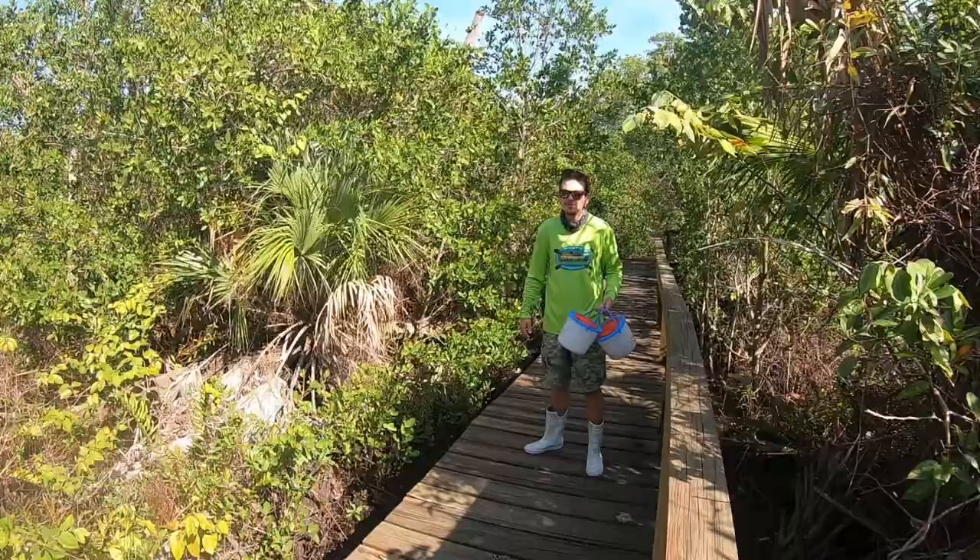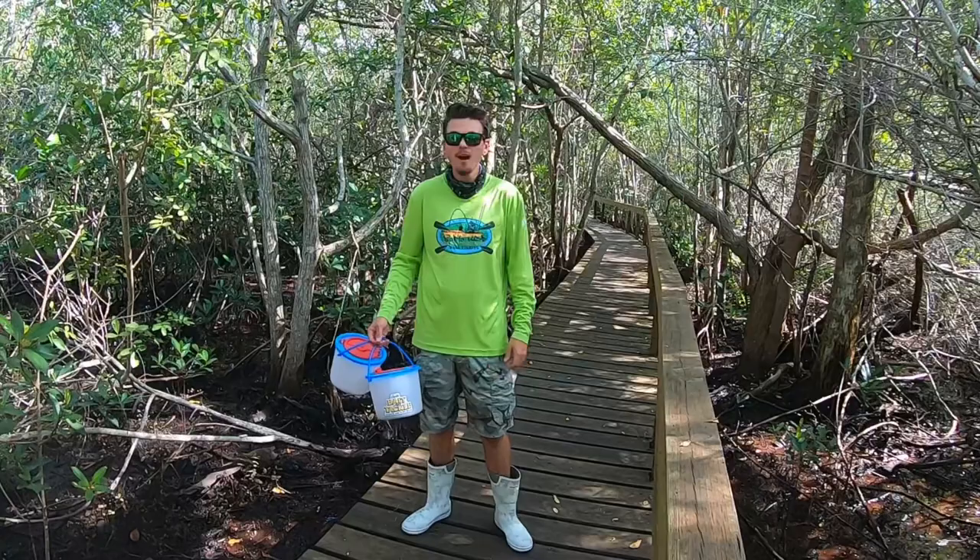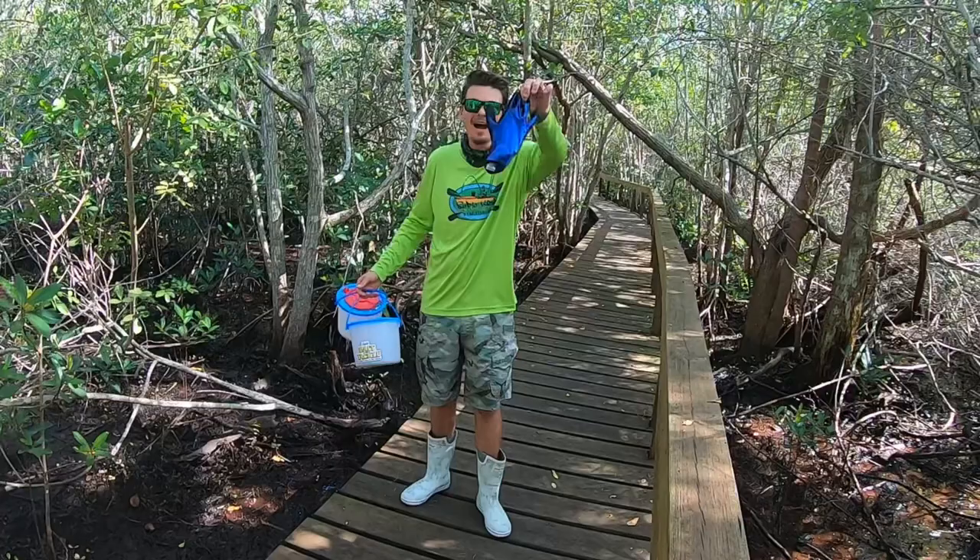Alright, so to start the fiddler crab hunt, there are a couple things you're going to need. All I use is a couple of buckets, and since I don't like getting pinched, I use a glove. That's all you need — a bucket, a glove, and a good pair of eyes to see these crabs. I'm going to hop down here and see if I can find some.